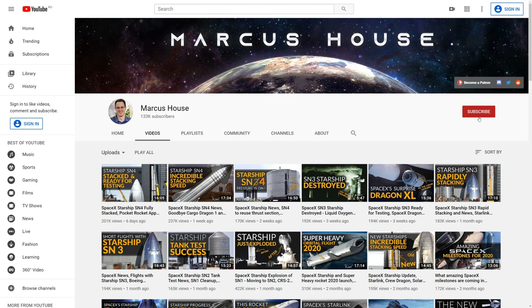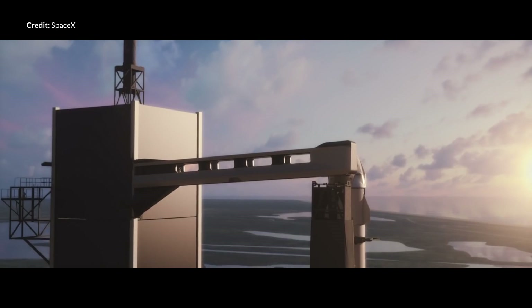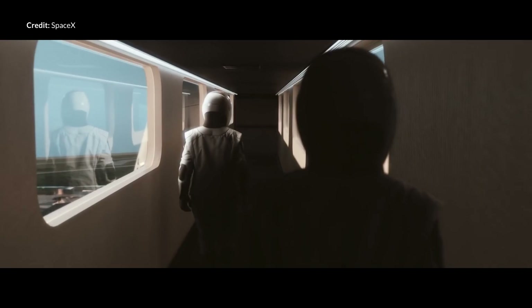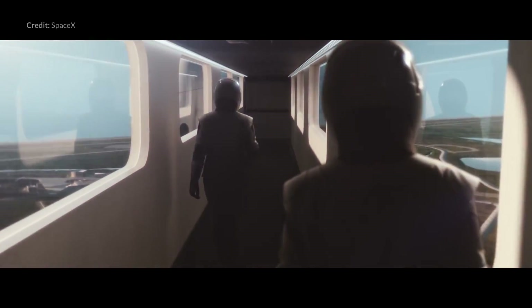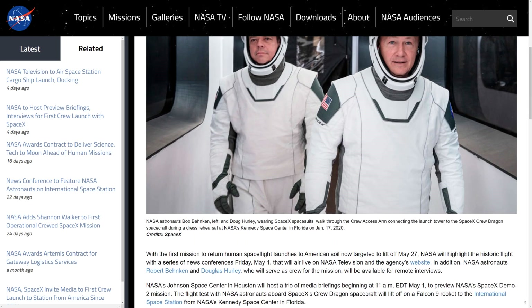While you're here please do consider subscribing — there is loads more news coming with Starlink and Starship development and I'd love to share all that with you. The Demo-2 mission will also be quite the nail-biter for SpaceX, as this is the first flight with humans on board a SpaceX vehicle. No doubt we'll all be glued to the live stream watching every moment. NASA will be running a number of news conferences on the 1st of May on NASA TV. Gwen Shotwell, SpaceX's Chief Operating Officer, will be involved in the first conference, and Bob and Doug will be doing remote interviews as well.